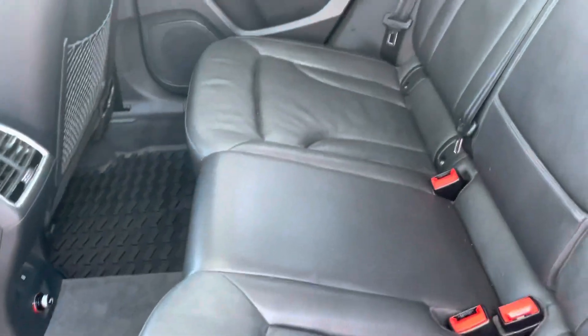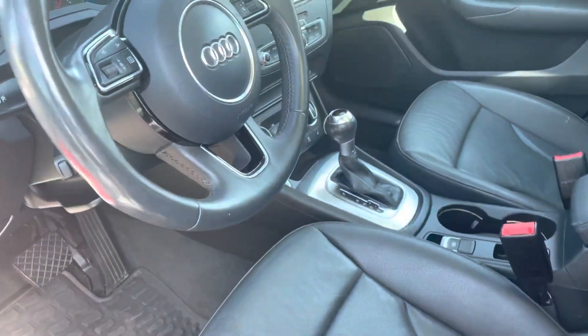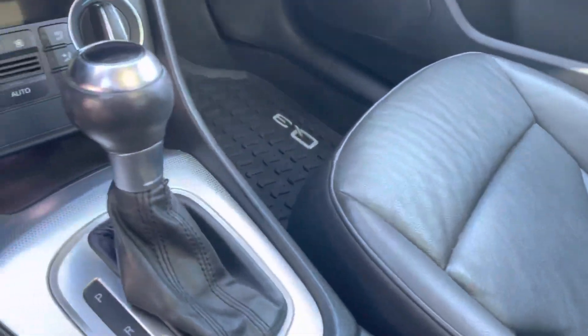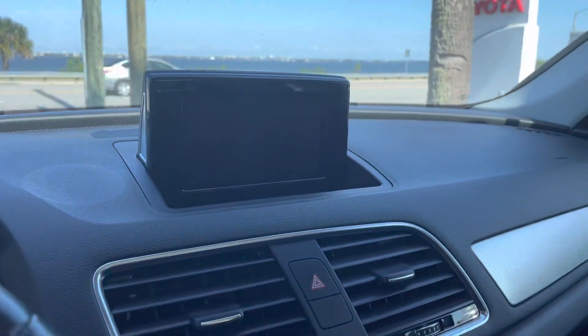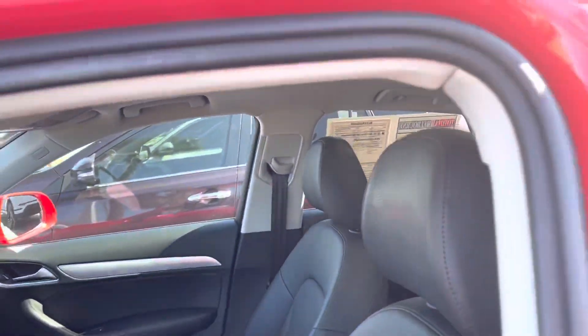All-weather mats. Black leather interior in really great shape. There's your interior. Interior is in good condition. Push start. And a full-length window. Sunroof.